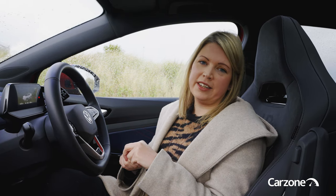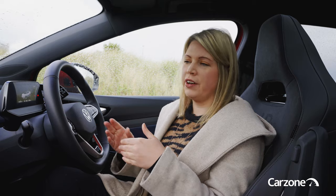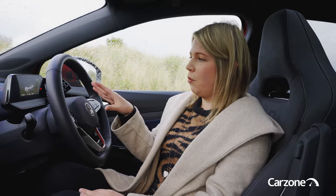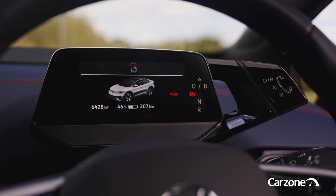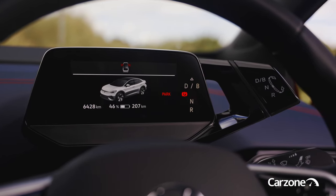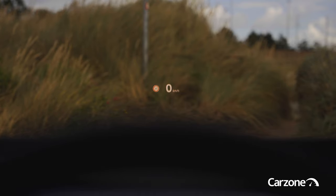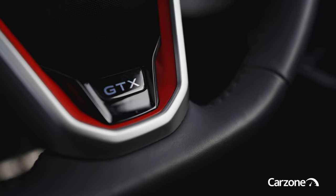Volkswagen has revolutionised their car interiors for this new generation of ID cars, so the whole cabin feels very open, very modern in its design, and also very minimalist. There's quite a small digital driver display compared to what you might find in cars from other brands, but it shows you all your relevant driver information. Some versions also get an augmented reality head-up display, which is a really nice modern feature to have.